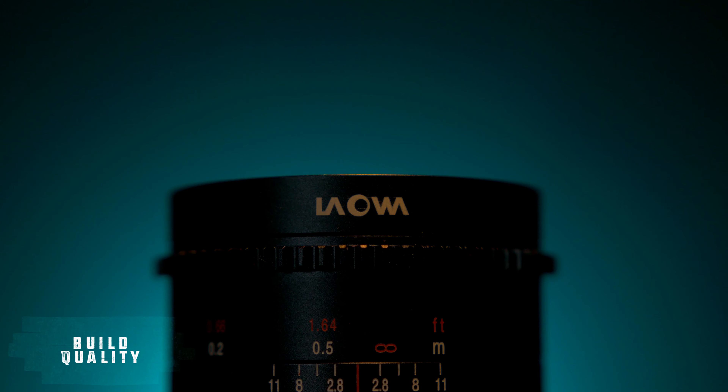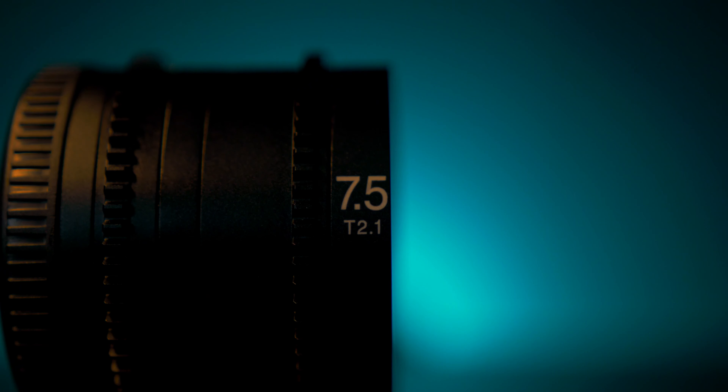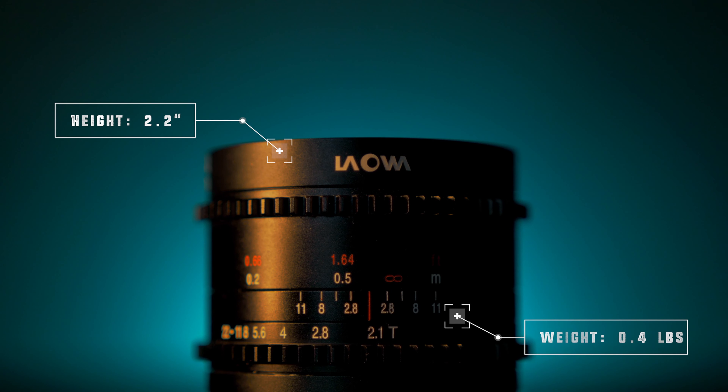The other thing that excites me is some of the physical features, which leads us into build quality. The build quality is pretty amazing, but the physical features are what get me more excited. This is a fairly flat front element, so I can use screw-on ND filters — with a lot of wide angle lenses ND filters are not an option, but this has a flat enough front element to support them. It is also a 49 millimeter filter thread size, which is fairly common. The focusing ring and aperture ring are very smooth, and this lens is also super super tiny.